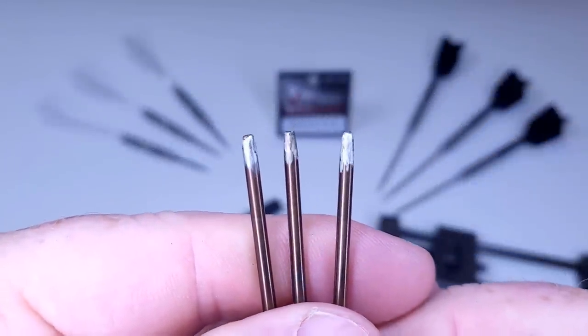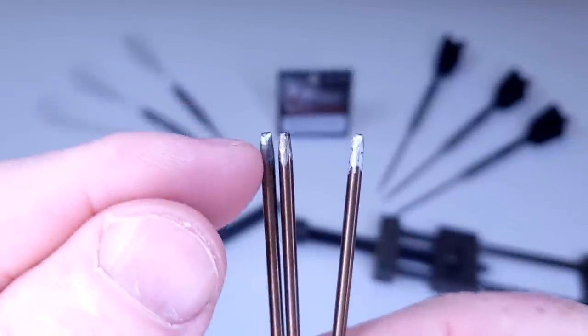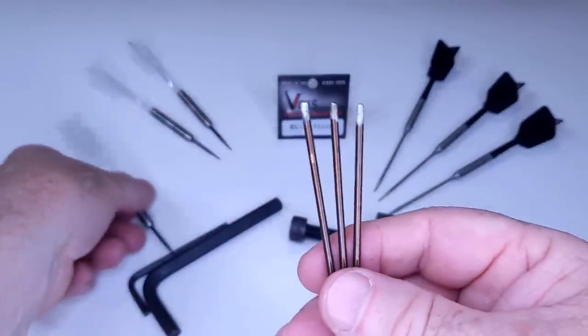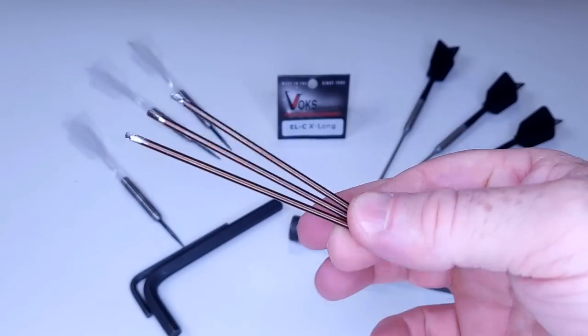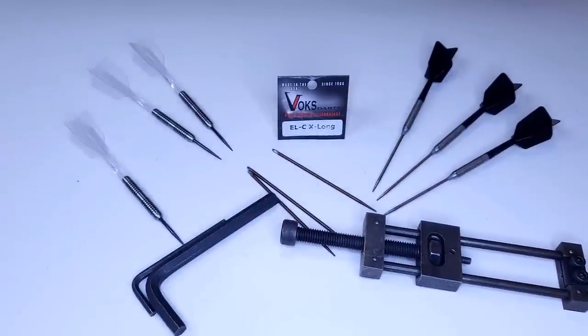That was way easier than I thought it would go. That literally took just a couple minutes each, and I didn't knock off any length — I just knocked off those side things. So what I'm going to do, I'll now get two of these repointed, see how it goes, and then I'll repoint the last dart on video for you guys, and then we'll get them on the board. Let's get this repointing tool going and see if I can get them installed.